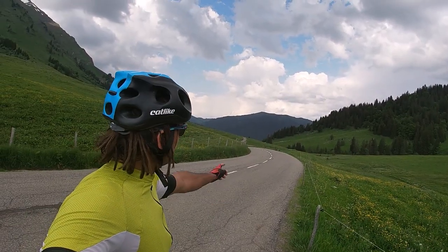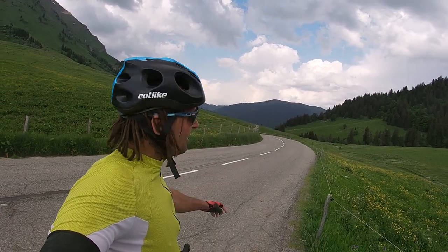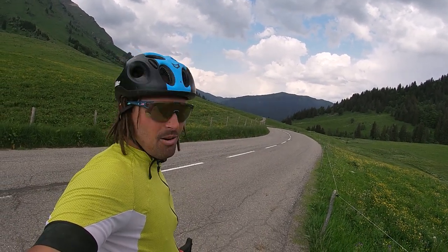Normally you get great views of Mont Blanc from up here, but it's currently shrouded in storm clouds, so not today. Still a pretty impressive view nonetheless.